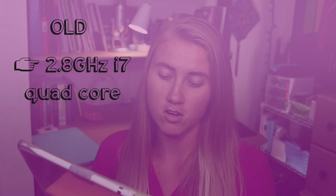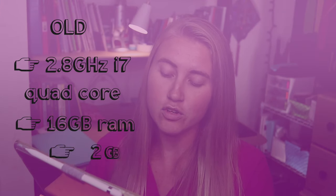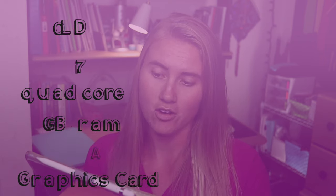I felt like it would be wiser to invest that money into a brand new computer that is newer and has higher capabilities for the future of what I like to create. To give you an insight on what that computer is and what this one is, I have the tech specs written down here on my iPad. My old computer was a 2.8 i7 quad-core processor with 16 gigabytes of RAM and a 2 gigabyte NVIDIA graphics card.